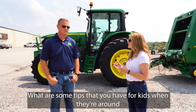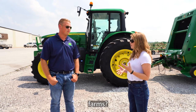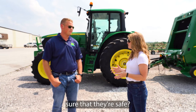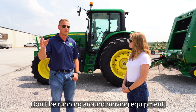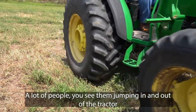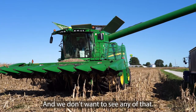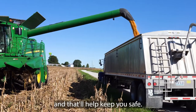What are some tips that you have for kids when they're around farms at grandma and grandpa's house, mom and dad's house, aunt and uncle's house — what would you tell a child to make sure that they're safe? Always be aware of your surroundings. Don't be running around moving equipment — don't ever do that. A lot of people you see jumping in and out of the tractor while it's moving — that's a big no-no. That can cause a lot of serious injuries. Just be aware of your surroundings and that'll help keep you safe.